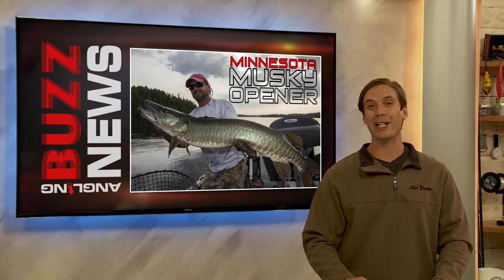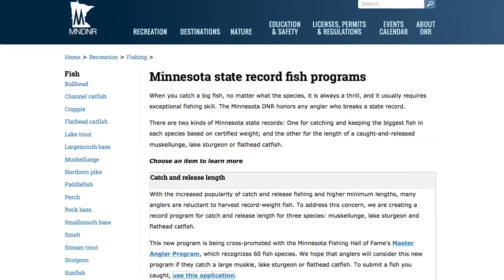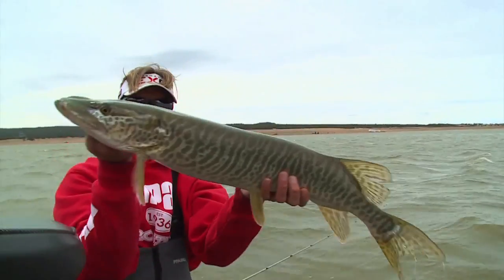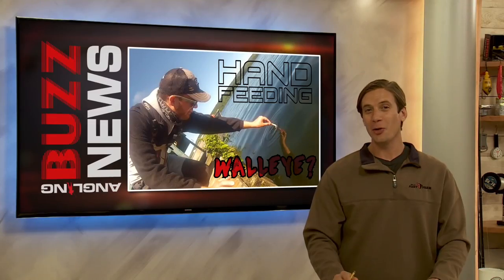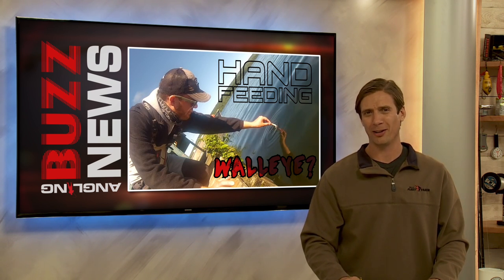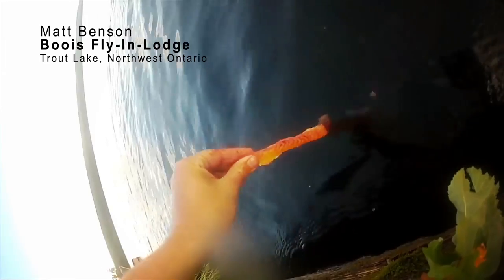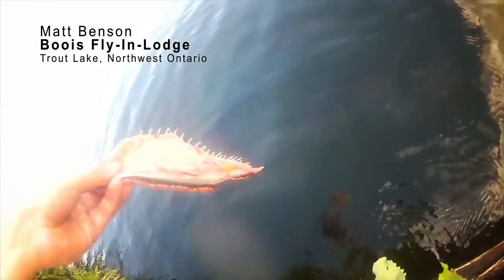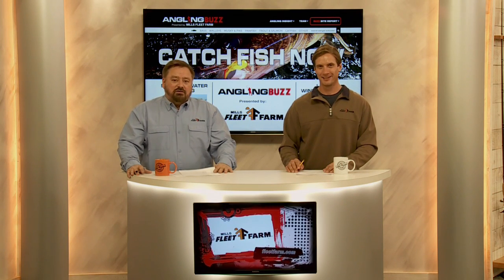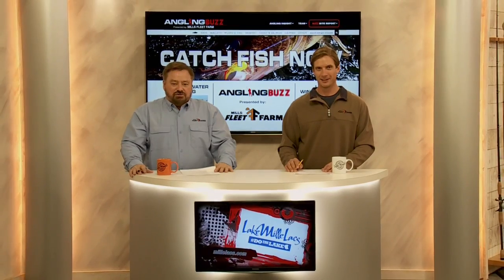Muskie openers are happening this weekend in Minnesota. Remember, the new Minnesota catch and release length record for muskellunge will be starting this season. From one muskie fisherman to you, good luck this weekend — I'll be out there. You may have seen videos online about people hand feeding bass, but how about walleyes? Matt Benson captured some amazing footage at Buoy's Fly-In Lodge on Trout Lake in Northwest Ontario. According to Matt, there are 4–9 pounders like that stacked up from spring all the way through fall. Don't change that channel — when we come back, we're going to head up to Lake Winnibigoshish in northern Minnesota, the site of one of the finest shallow water walleye fisheries on the face of the earth.